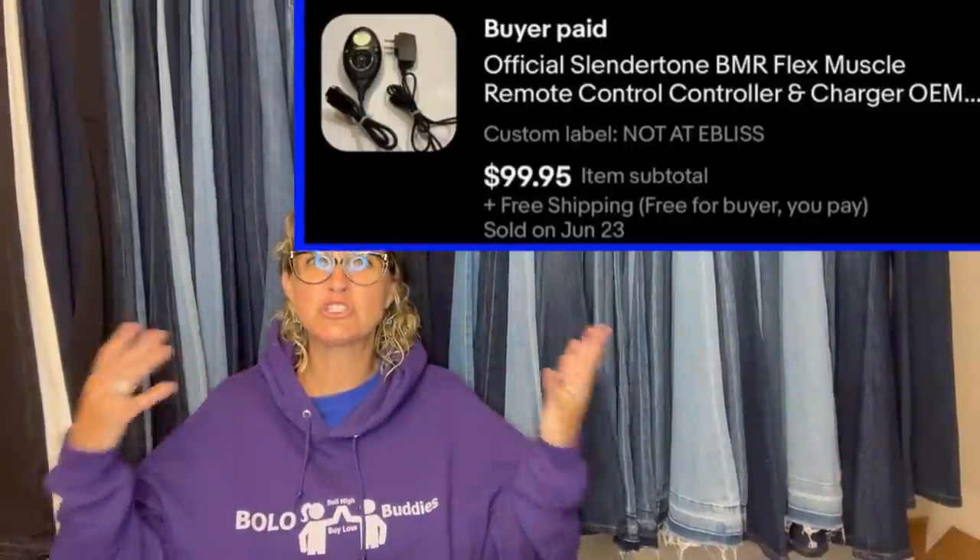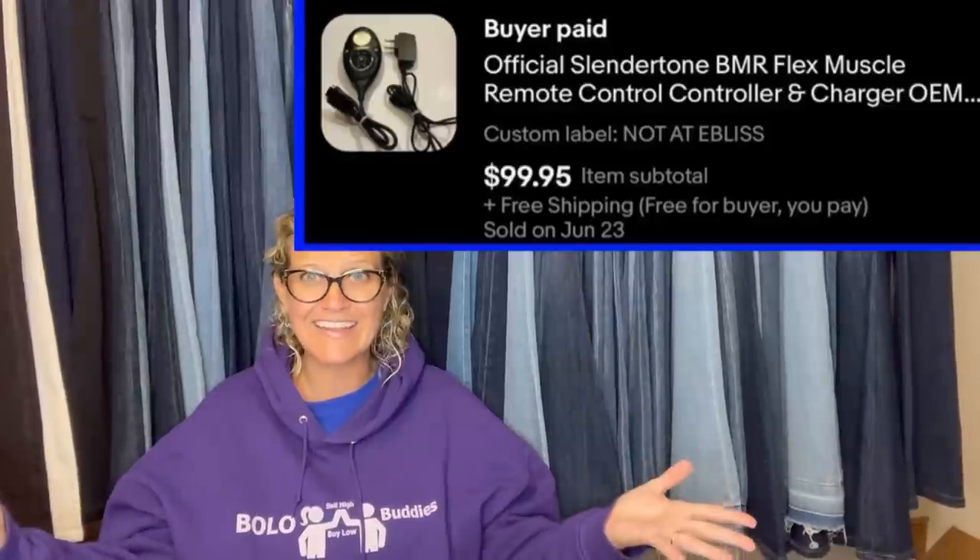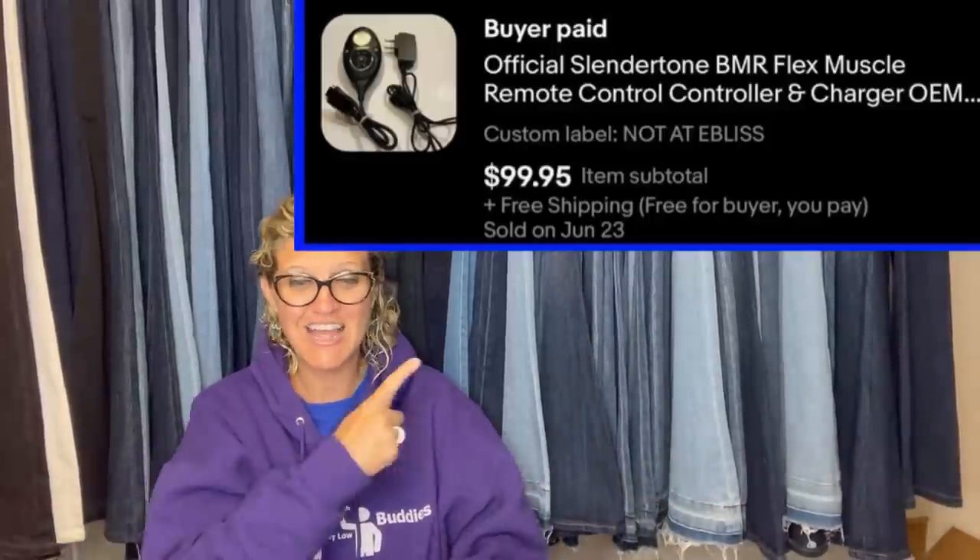It's an official Slenderton BMR Flex Muscle remote control controller and charger. He is sourcing in Thailand — how crazy is that? Check it out.